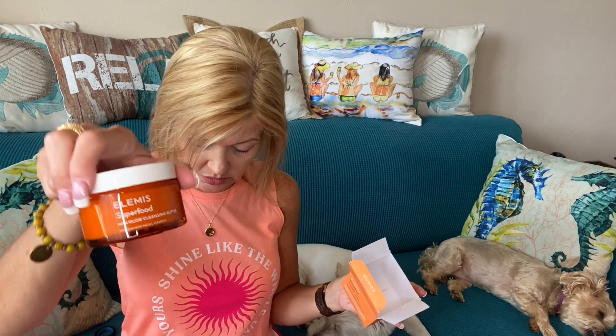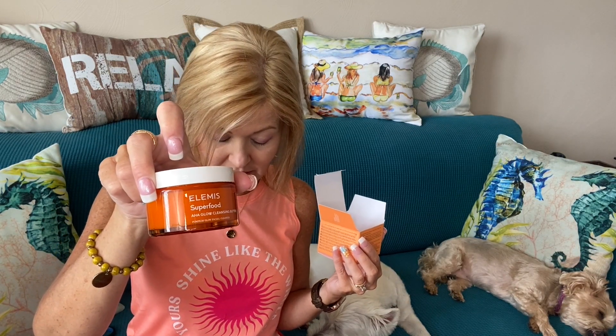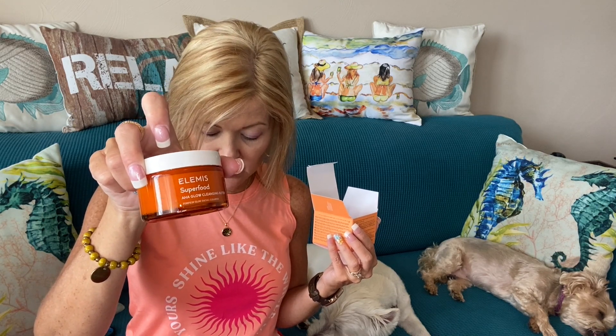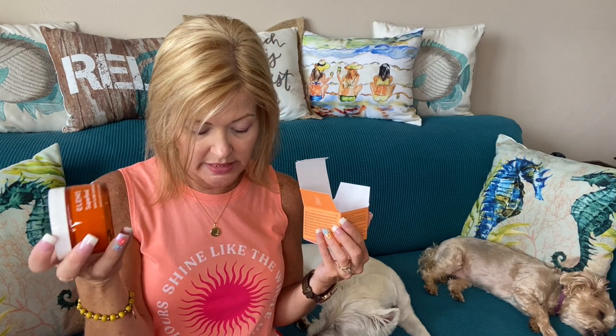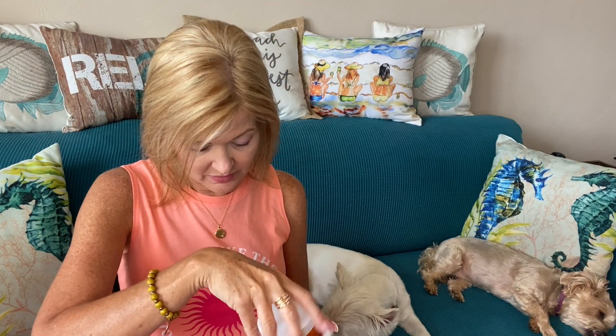Next is LMS Superfood AHA Glow Cleansing Butter, valued at $38. It melts away makeup and daily impurities while leaving skin looking healthy, fresh, and glowing. It has a unique blend of fermented pumpkin enzymes and acerola cherry — rich in AHAs to help brighten skin — while mango butter and chia seed oil nourish and hydrate. It looks a little bit like pumpkin and doesn't have a huge smell.